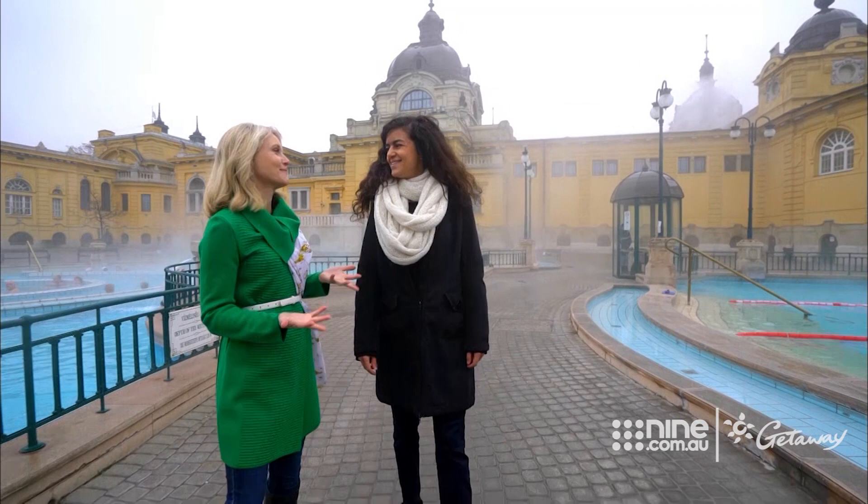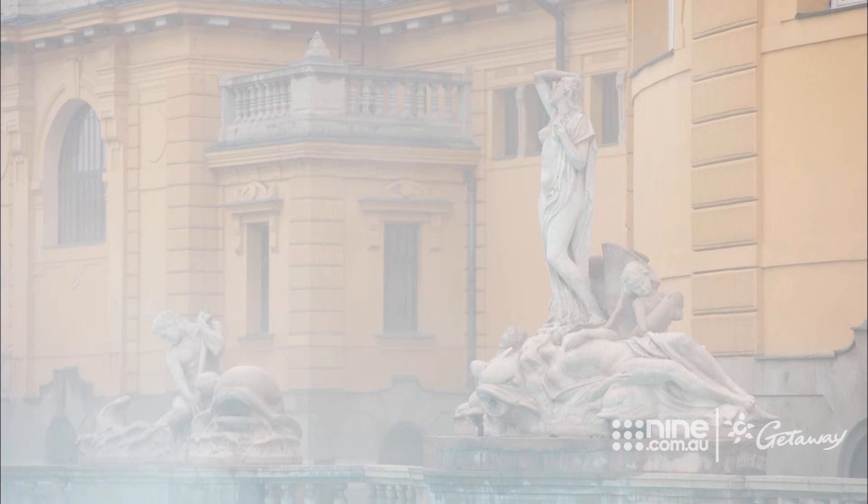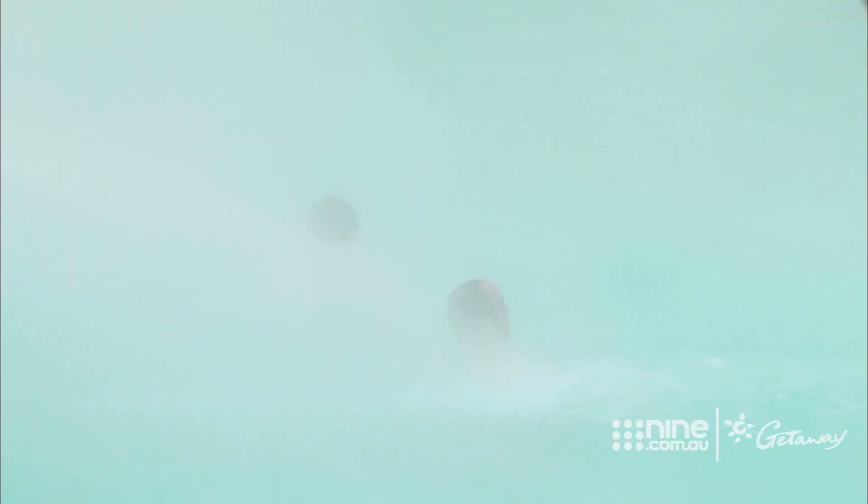So where does the water come from? Not very far from here is the spring under what we call the Hero Square, just outside here. It was discovered in 1878 — they just started drilling, it took almost ten years. They didn't have very modern technologies. And when they reached down to 1,260 metres, they found two springs. One is 74 and the other one is 76 degrees hot, so almost boiling.